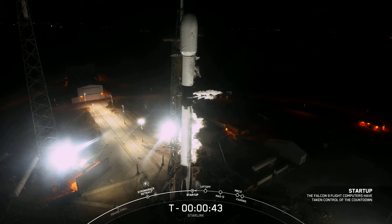SpaceX, go for launch. The launch director has given the final go to proceed for launch. Let's sit back and watch as Falcon 9 takes our 56 Starlink satellites into space.